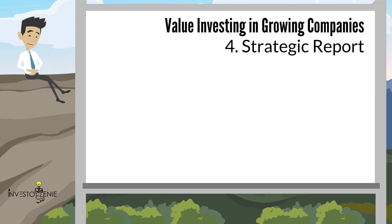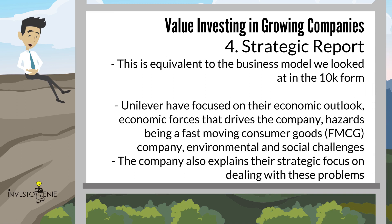Section four is the Strategic Report. This is equivalent to the business model section we looked at in the 10K form. Unilever has focused on their economic outlook, the economic forces that drive the company, hazards of being a fast-moving consumer goods (FMCG) company, and environmental and social challenges. The company also explains their strategic focus on dealing with these problems. It is advised for every value investor to go through these details.